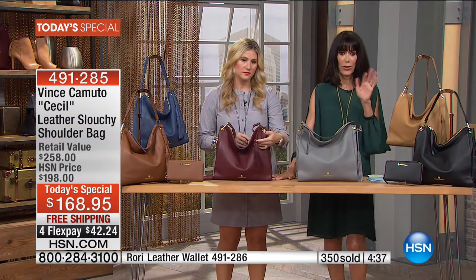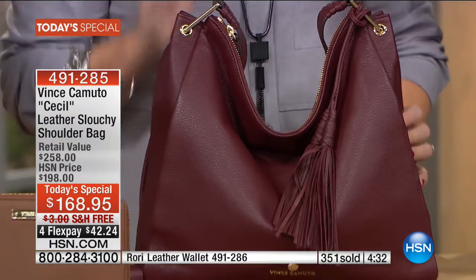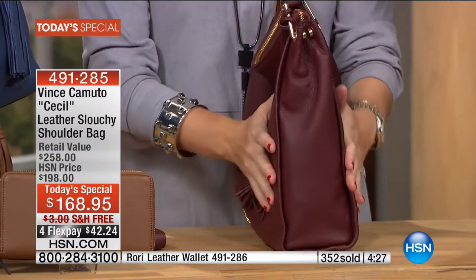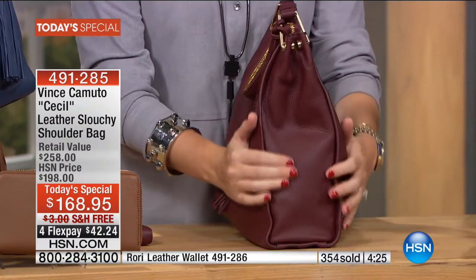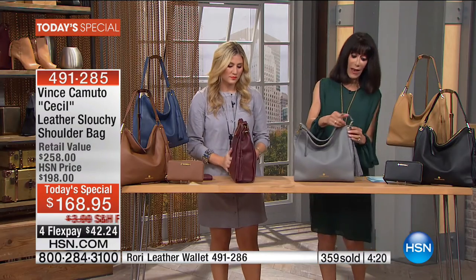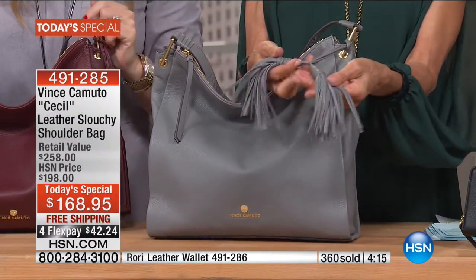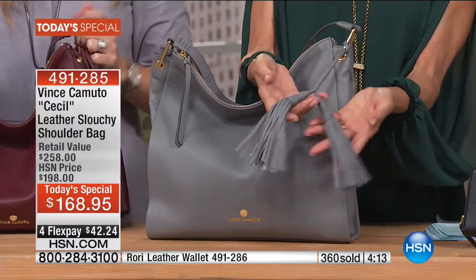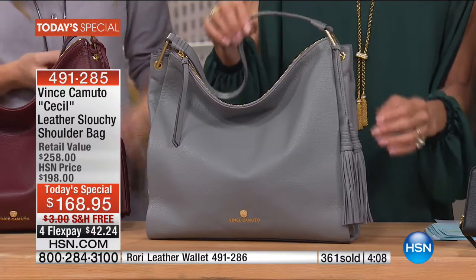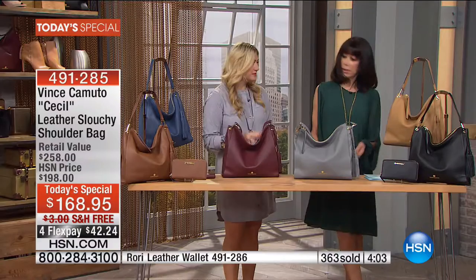I love the double tassel detailing — it gives great movement and strength when you're walking and tells such a good story. And it's removable, so you can take it off and put it on another handbag. You can use it however you like. Know that you have an opportunity today to get the first Today Special ever — you're saving $90.